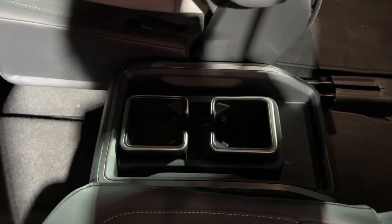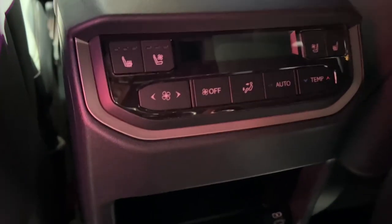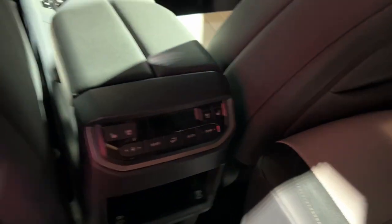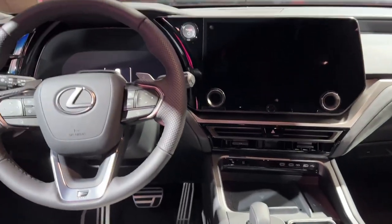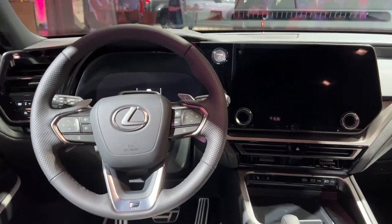So this is the family hauler, and something that they've done differently than the GX is they've actually put the climate controls back here. You have heated and cooled seats available as well as adjustable climate controls, and since I'm always cold, I definitely appreciate that.